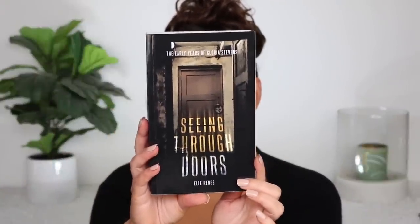My friend actually wrote and published this book — it's on Amazon. I haven't quite finished it yet but I'm halfway through. It's called Seeing Through Doors by L. Renee. It is such an amazing debut novel — congratulations to her! Even if it wasn't my friend who wrote it, I would still love this book. It got me out of my reading rut, which I'd been in because of my back pain the past couple of months.